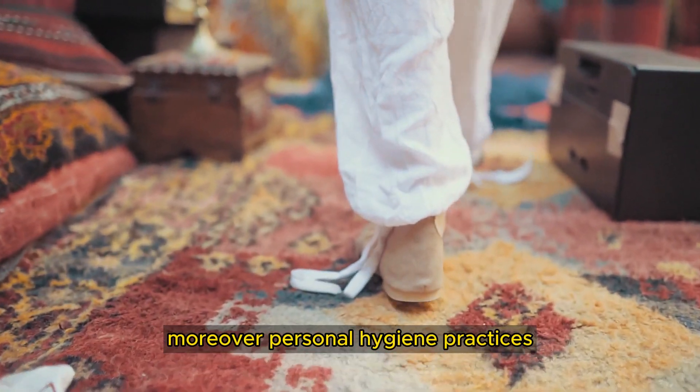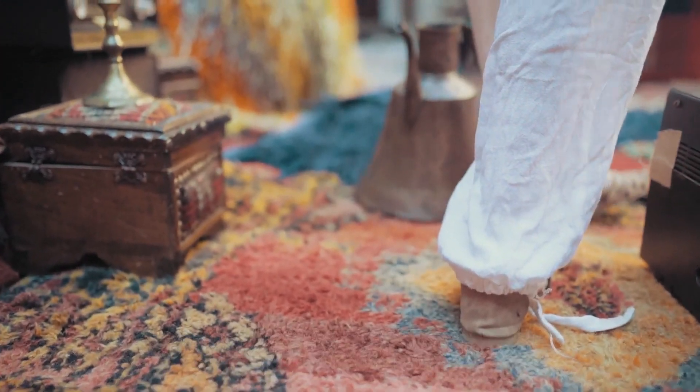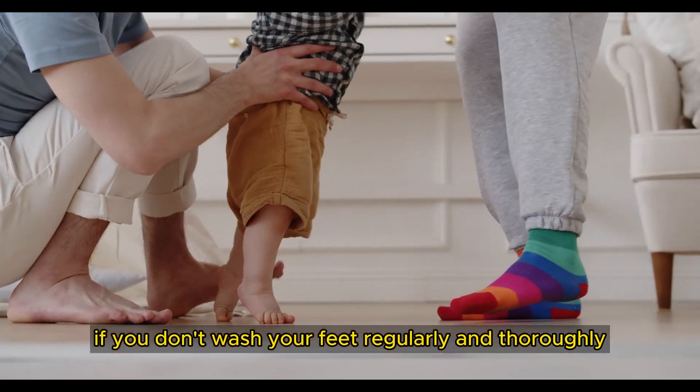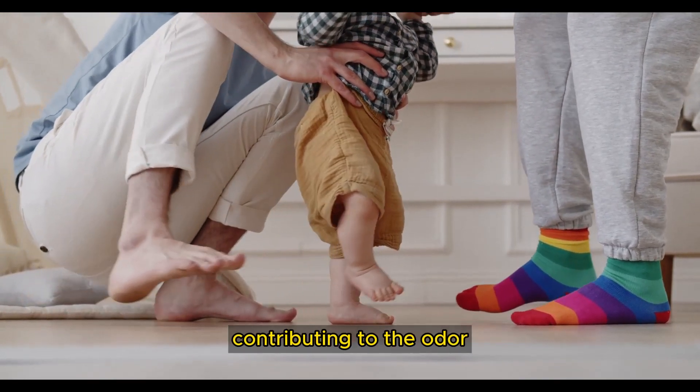Personal hygiene practices can play a significant role in foot odor. If you don't wash your feet regularly and thoroughly, bacteria and sweat can accumulate, contributing to the odor.